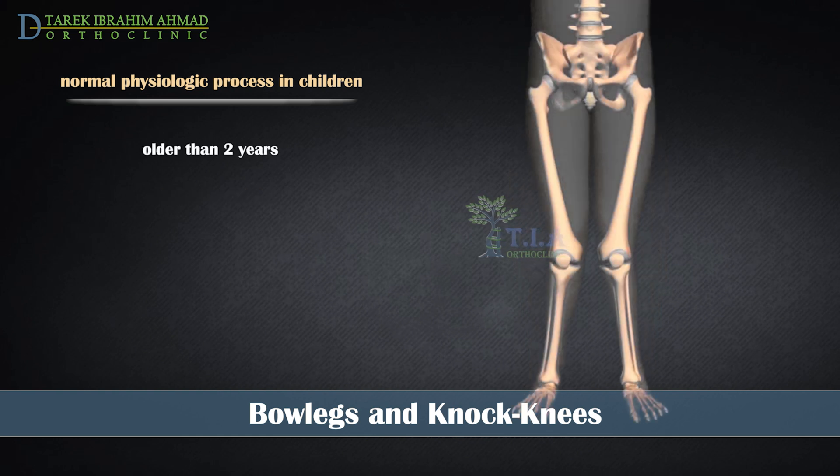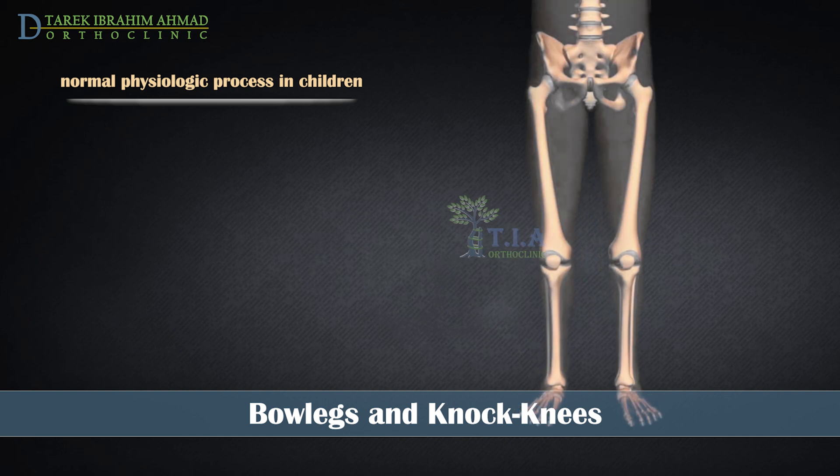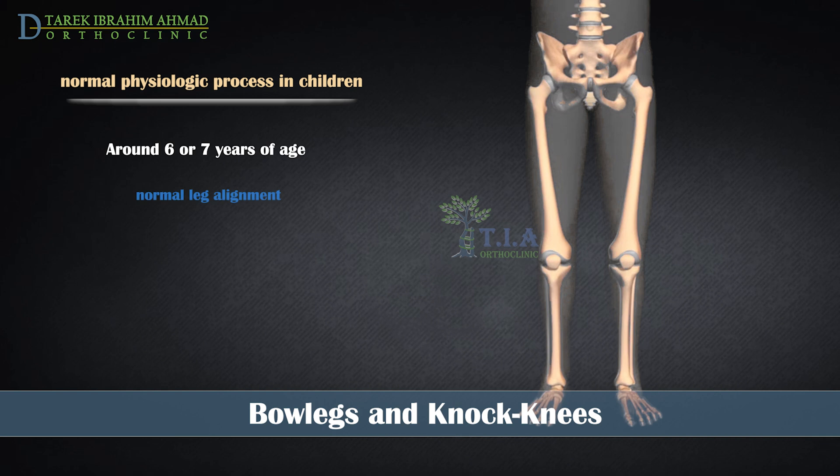Starting around 2 years of age, the leg alignment may start going to knock knee. Knock knees peak at 3 years of age. Around 6 or 7 years of age, you will notice normal leg alignment.